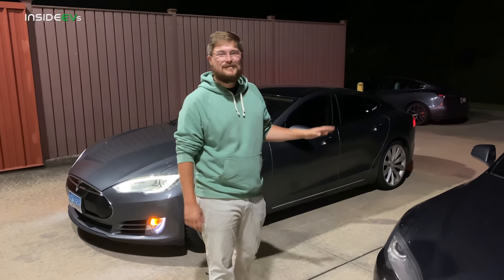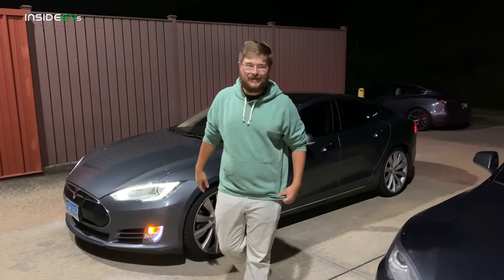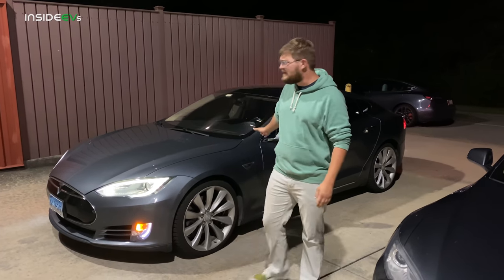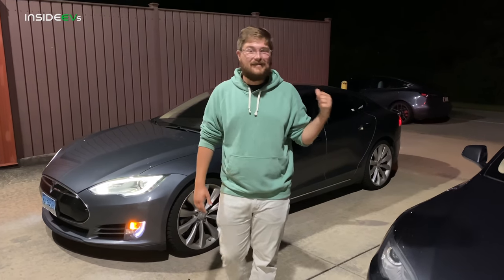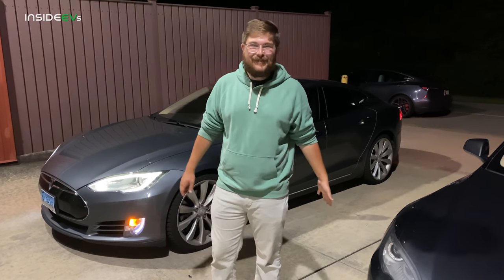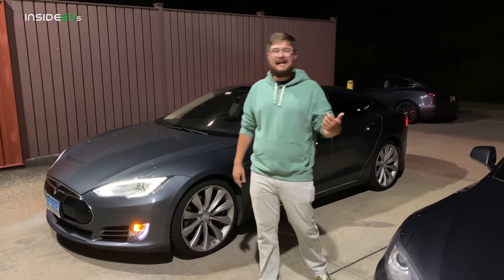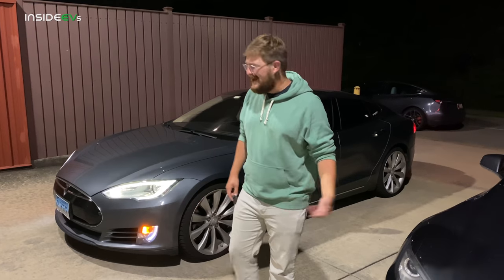Now moving to the Model S P85 Plus. Both of these cars are actually pretty rare — 70Ds were super uncommon, and the P85 Plus was just an expensive option. To give you an idea of how much money you could be saving by buying one of these high mileage Model S's: this car was around $125,000 new, and with 113,000 miles on it, my dad is selling it for $29,000. That's a whole Model S for less than thirty thousand dollars, and there are plenty of them out there.